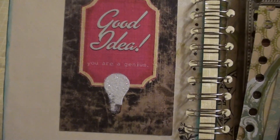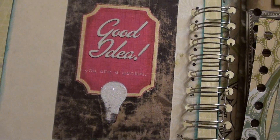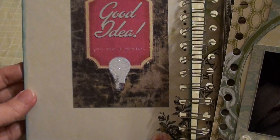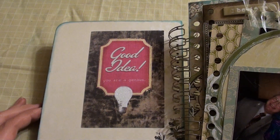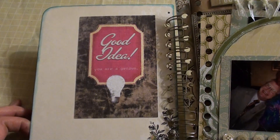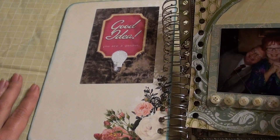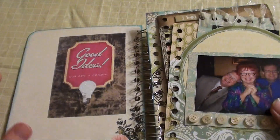This is so cute — it says 'Good idea, you are a genius.' Marion Smith started her front cover with a light bulb on it, so I thought it was great to find this piece of ephemera. It was actually in a paper line I found today at Tuesday Morning called Melody Ross Homespun. I'm going to print a little picture of Marion Smith and put her website down here, as she was the inspiration for this album.